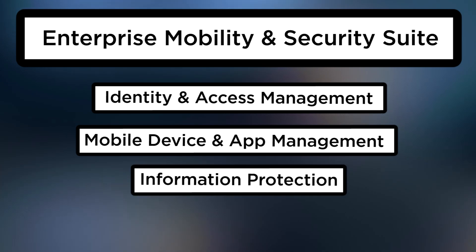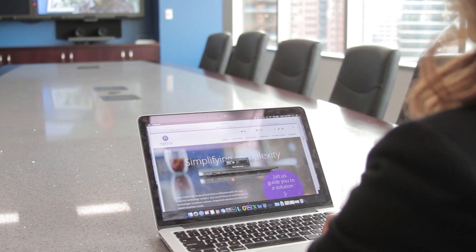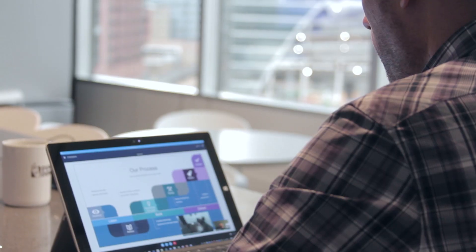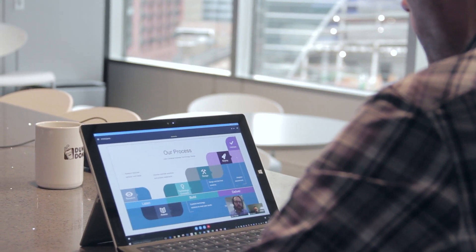The third thing Microsoft brings to the table with Enterprise Mobility and Security is around document protection — primarily the ability to ensure a document is protected no matter where it goes. Take a budget spreadsheet an exec has today: if they drop it on a common file share or directory, everyone's going to be able to see it. With RMS, we can protect content so that no matter where it goes — Google Drive, a file share, a home PC — whether a user leaves the organization or not, that content stays protected. We can also track that content via a document tracking portal.